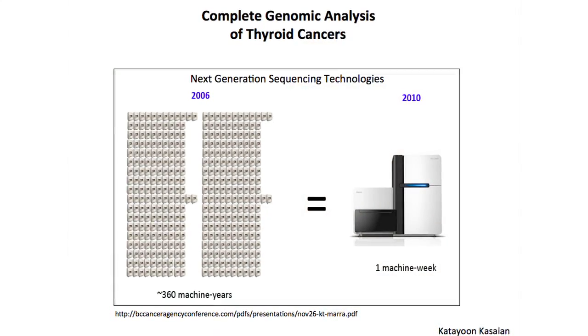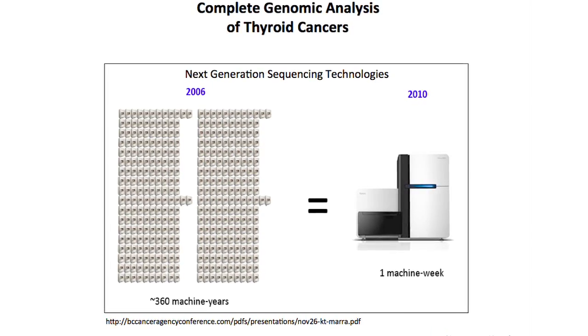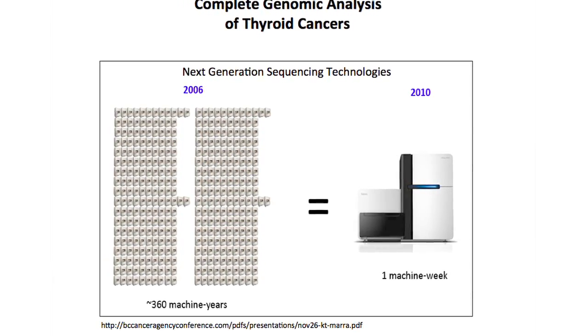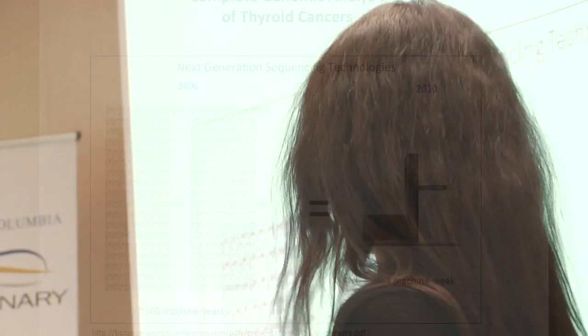These are very new, very high-tech technologies which have transformed the field of cancer research. We're now able to sequence a complete human genome for about ten thousand dollars in about a week. We can do experiments we couldn't even imagine four or five years ago, and it has truly transformed how we do research at the BC Cancer Agency.